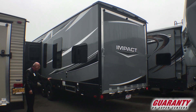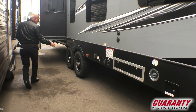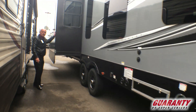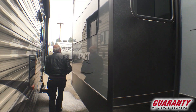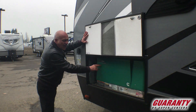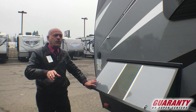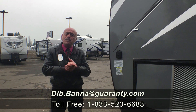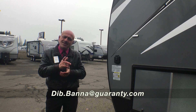It's got nice wheels — I like this style, it makes the unit unique. There's another slide on the opposite side as well. Of course, you get a generator — a 5500 — which is very good. This way you can dry camp whether you're hunting or out on the dunes. There's more information available — my name is Dib, please give me a call at 541-515-1237. Thank you.